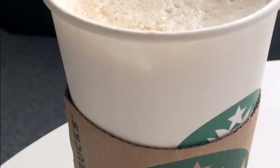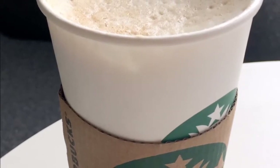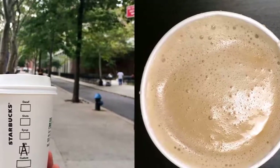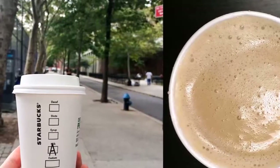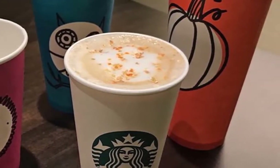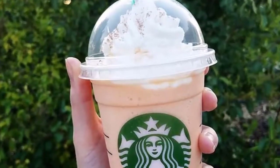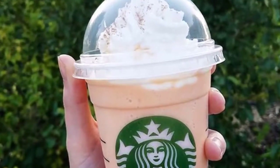Unless you specify otherwise, your Starbucks latte will be made with 2% milk, but that wasn't always the case. When Starbucks first opened in 1971, all lattes and milk-based drinks were made with whole milk because former CEO Howard Schultz wanted to use the milk that Italians drink with their coffee. Originally, Schultz only allowed whole milk in stores because he strove to serve only Italian-style espresso drinks.